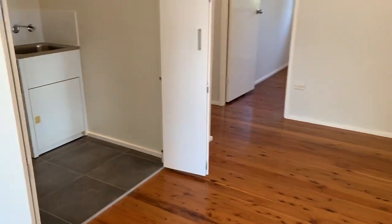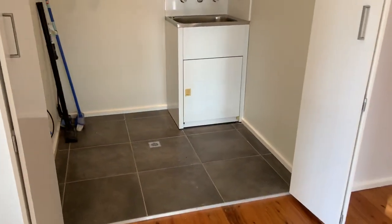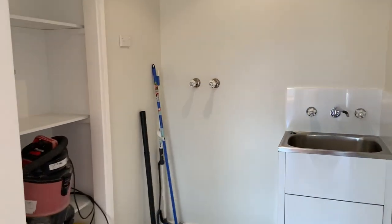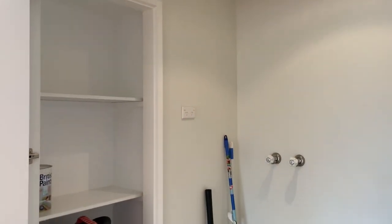Here we have the internal laundry, with folding doors to hide it away and a built-in shelf.